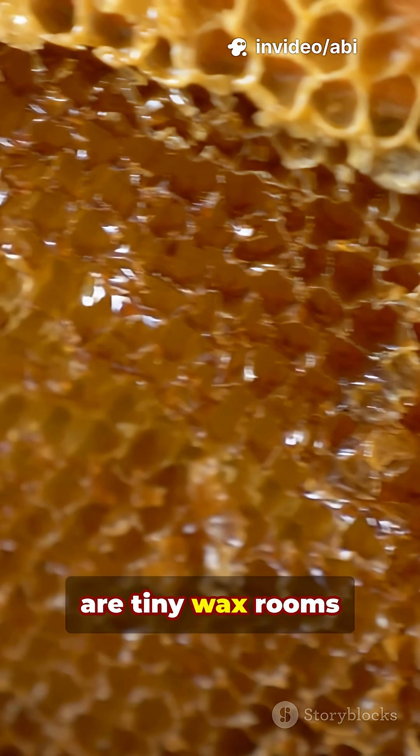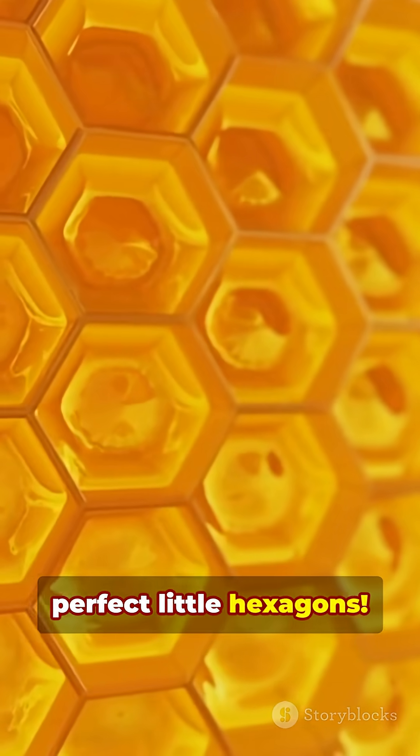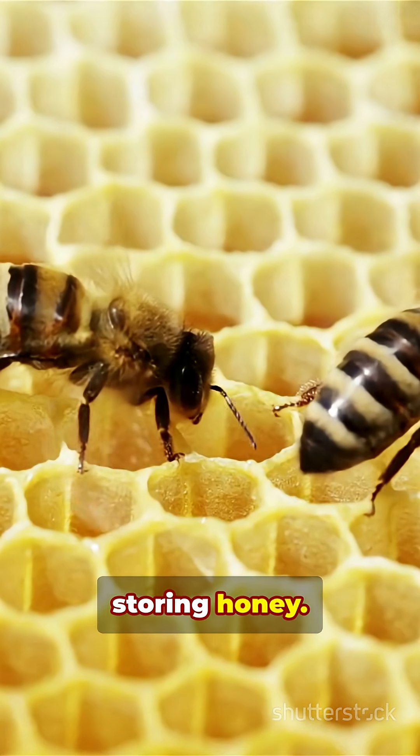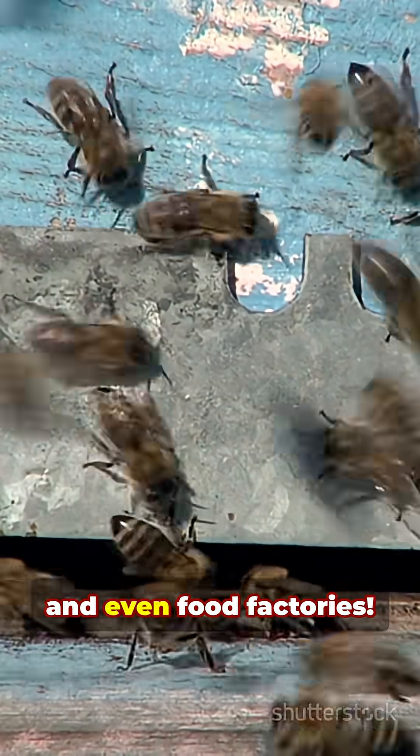Inside the hive are tiny waxed rooms called honeycombs. They look like perfect little hexagons. Some are for storing honey. Some are for raising baby bees. It's like a bee city, with jobs, teamwork, and even food factories.